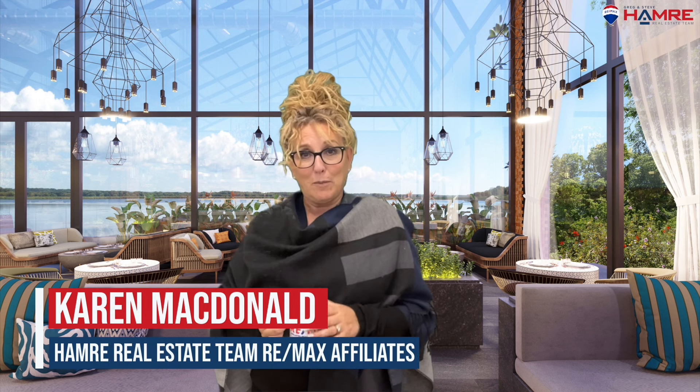The home inspection is not a pass or fail — it's basically a tolerance level for every buyer. If you have any questions about your upcoming inspection, you can reach out to me, Karen McDonald, from the Hammer Real Estate team at RE/MAX Affiliates in Ottawa. Hope to hear from you soon.